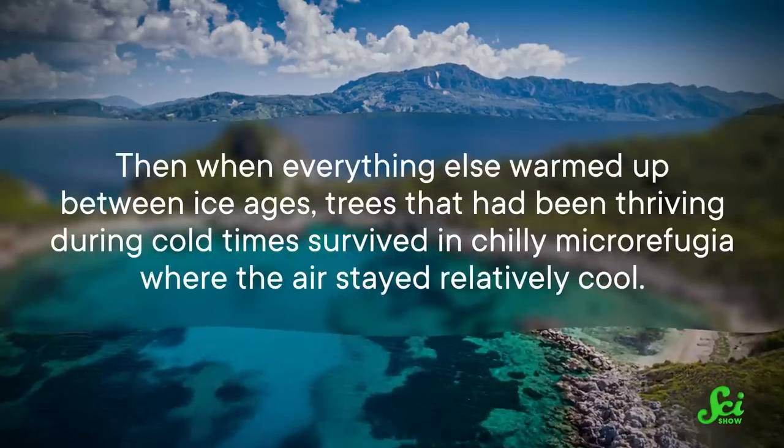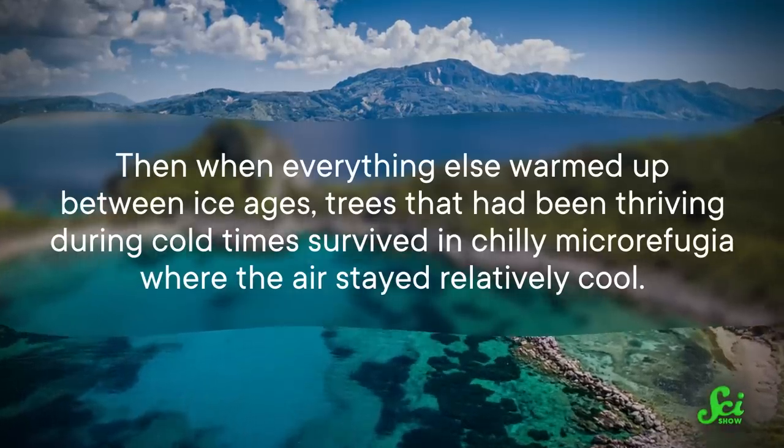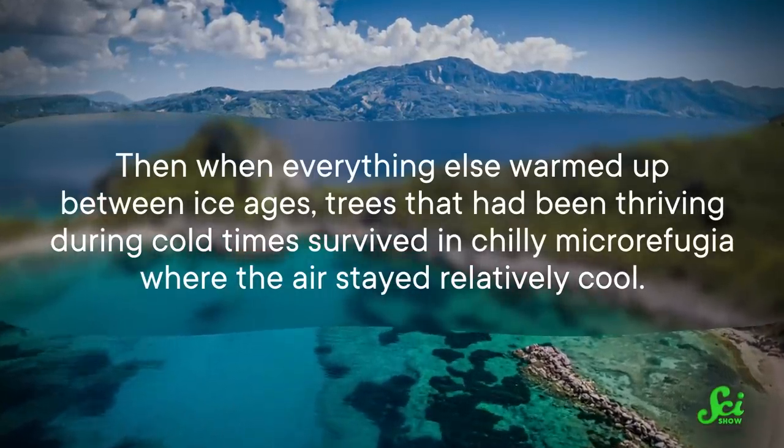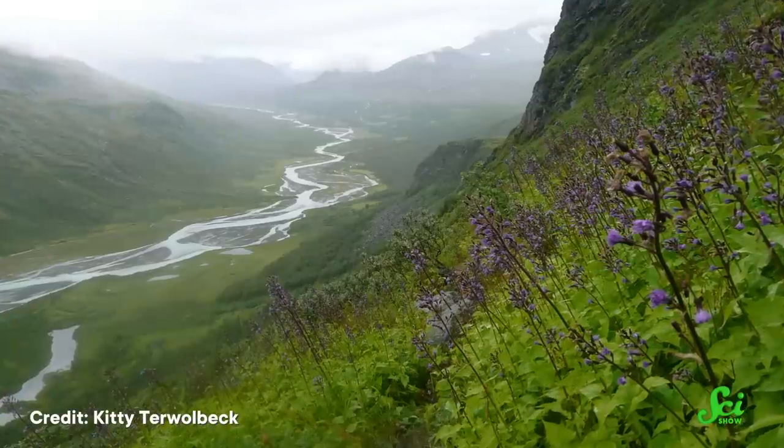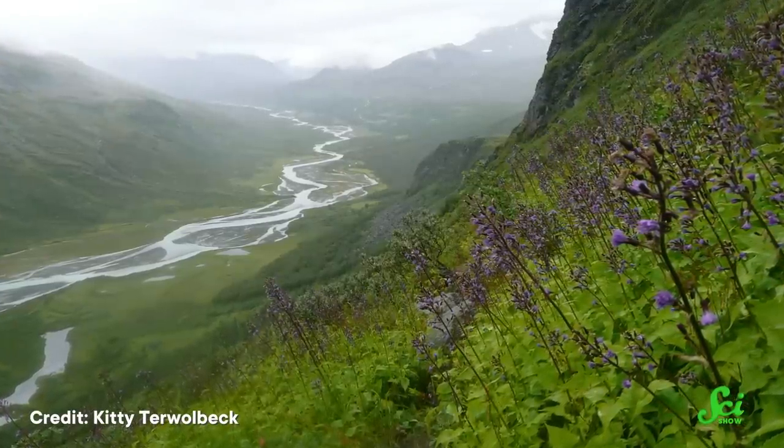Then, when everything else warmed up between ice ages, trees that had been thriving during cold times survived in chilly micro-refugia, where the air stayed relatively cool. Researchers managed to trace these shifting tree populations by comparing the abundance of different kinds of pollen in ancient rock layers. Their findings show that micro-refugia have helped plant species make it through climate fluctuations more than once in the past.